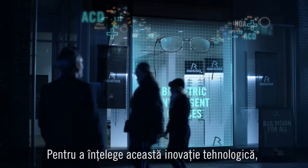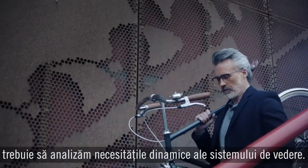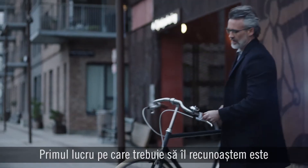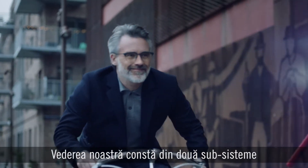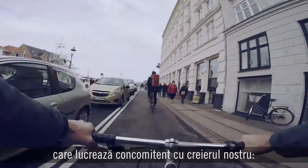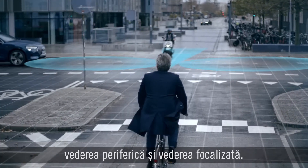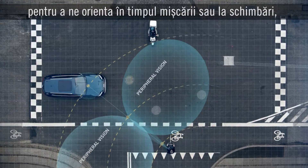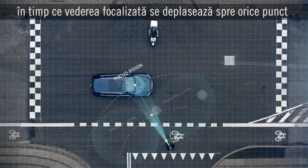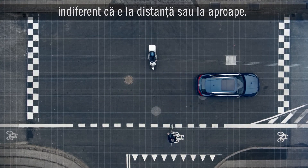To understand this technological breakthrough, we have to look at the dynamic demands of the vision system. The first thing to recognize is that we actually see with our brain. Our vision consists of two subsystems that simultaneously work together with the brain: peripheral vision and focus vision. We use our peripheral vision to orient for movement and changes, while focus vision moves to whatever point of interest the brain picks up, no matter if it's near or far away.